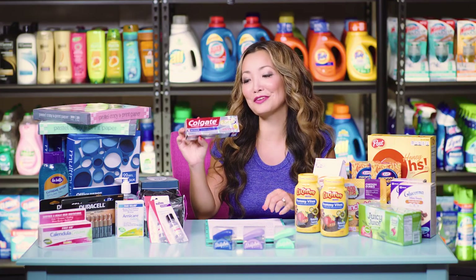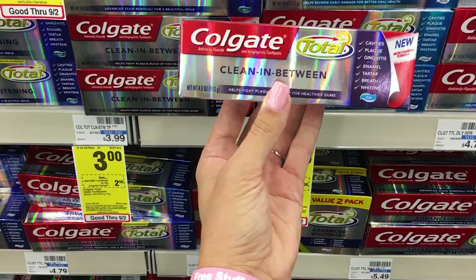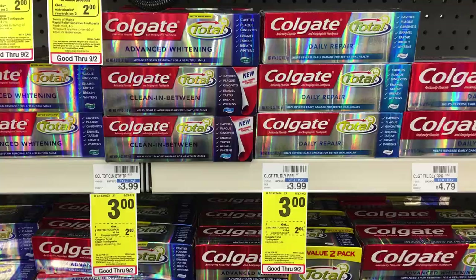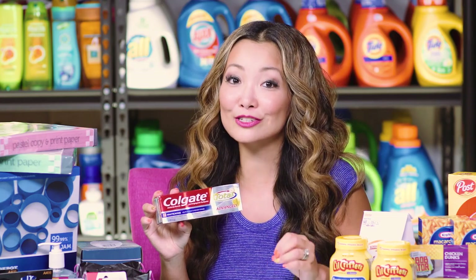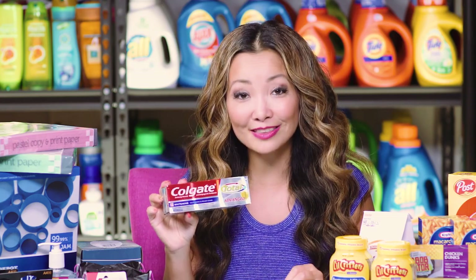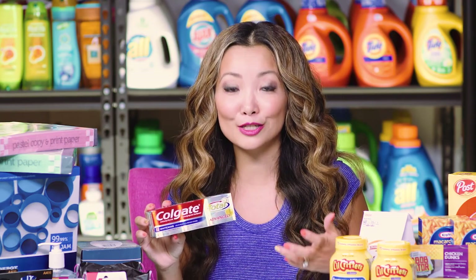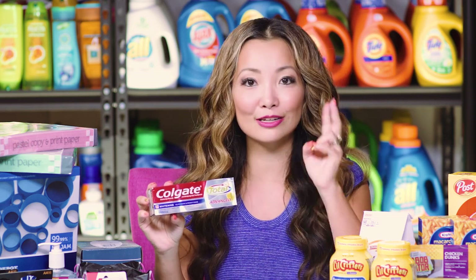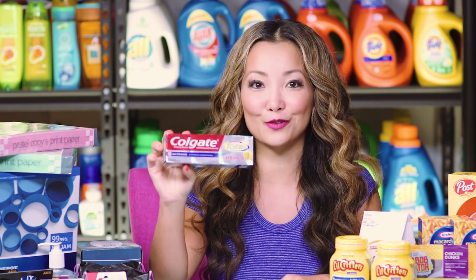Next, we can get free Kogi toothpaste at CVS this week. Starting price is on sale for $3. We have a $1 off manufacturer coupon from SmartSource 827, and in the Redbox coupon machine this week everyone is getting a $2 off CVS printable coupon. Combining the two coupons makes the final price free.